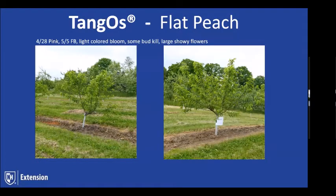The next variety is Tangos — a yellow-skin, yellow-flesh variety. Studies show it seems to be quite bud-hardy. A negative aspect is that on rainy summers with a lot of precipitation, the fruit has a tendency to crack. But it's a nice spicy piece of fruit. We saw right around that May 5th full bloom date, a lighter colored bloom. We had a little bud kill, not too bad, and large showy flowers. This is the only variety we actually lost a tree on.